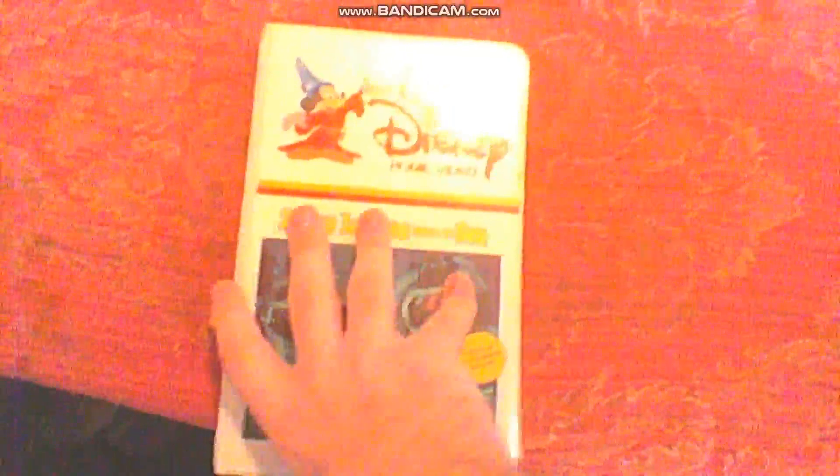First we've got 20,000 Leagues Under the Sea. This is the 118-minute cut version of the 1955 film, which won two Oscars: Best Special Effects and Best Art Direction and Set Decoration. All the tapes I have are for-sale-only tapes. I don't have any of the rental-only ones as of yet.